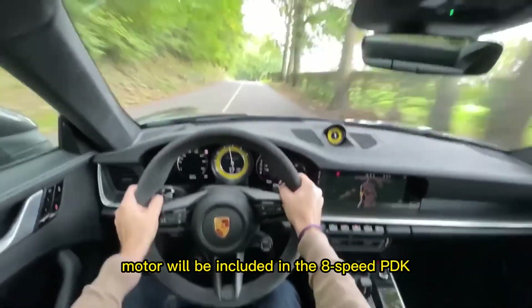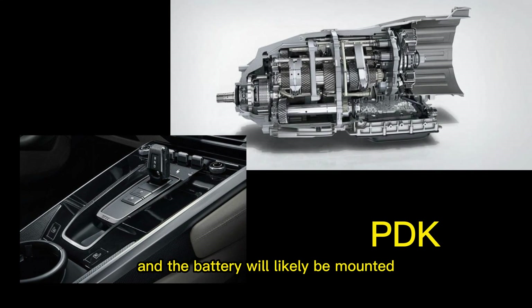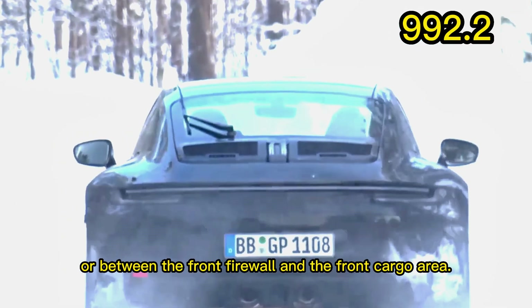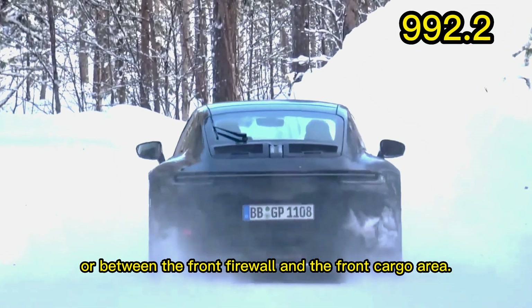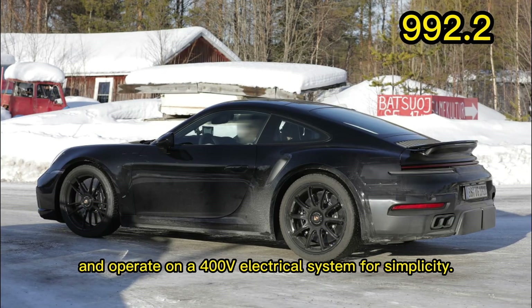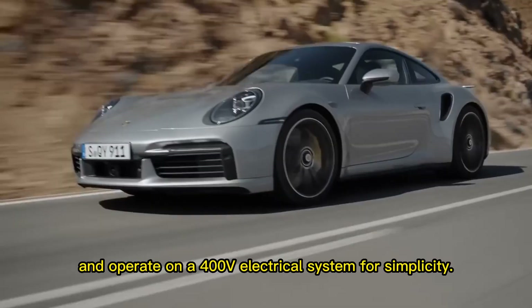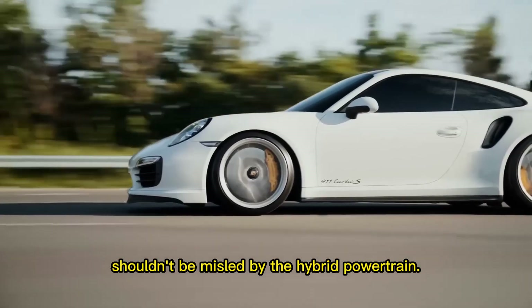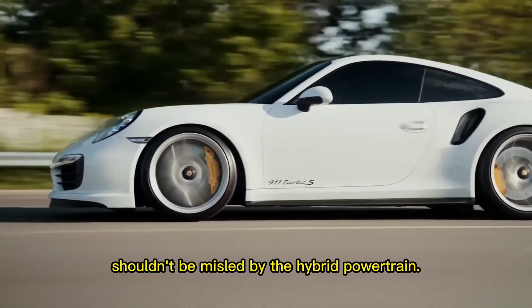Experts predict that the electric motor will be included in the 8-speed PDK dual-clutch transmission, and the battery will likely be mounted either in front of the 6-cylinder boxer engine or between the front firewall and the front cargo area. They predict that the battery will likely be small and operate on a 400-volt electrical system for simplicity. However, they warn that enthusiasts shouldn't be misled by the hybrid powertrain.